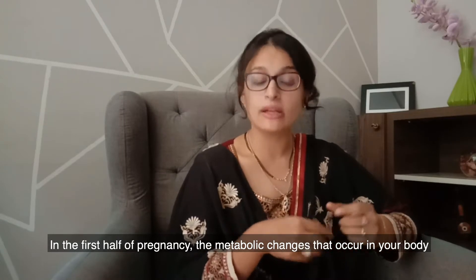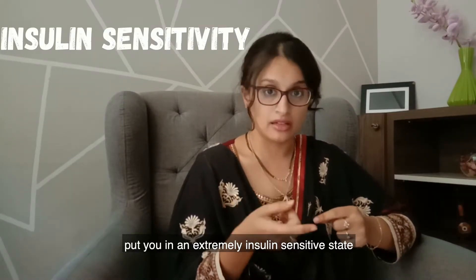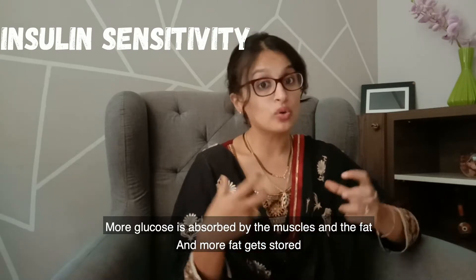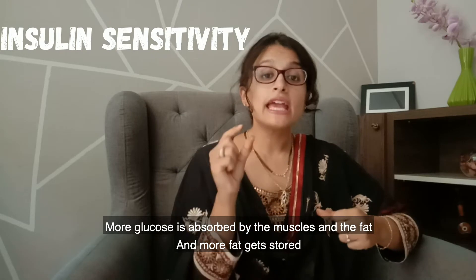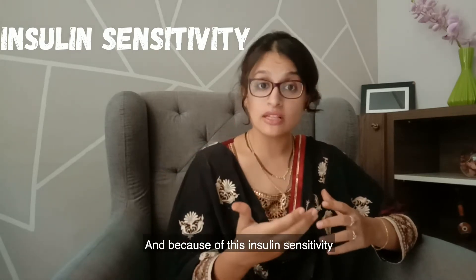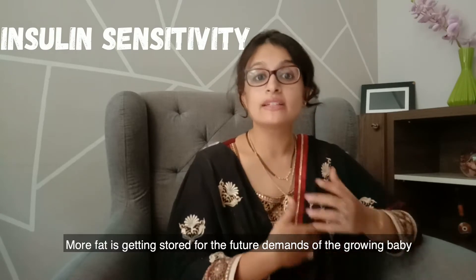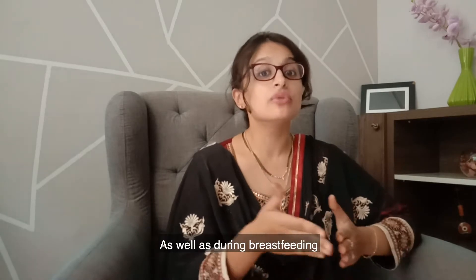In the first half of pregnancy, the metabolic changes that occur in your body put you in an extremely insulin-sensitive state. More glucose is absorbed by the muscles and fat, and more fat gets stored. Even though your baby is really tiny and microscopic, you will find that your appetite is high, and because of this insulin sensitivity, more fat is getting stored for the future demands of the growing baby as well as during breastfeeding.